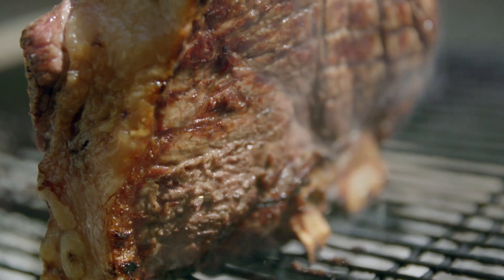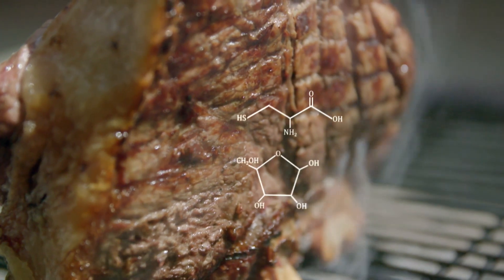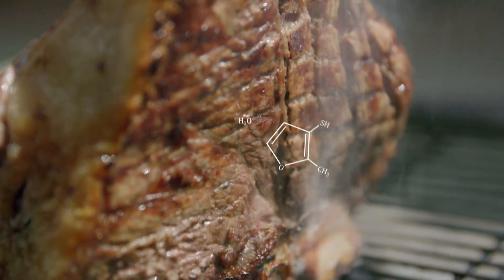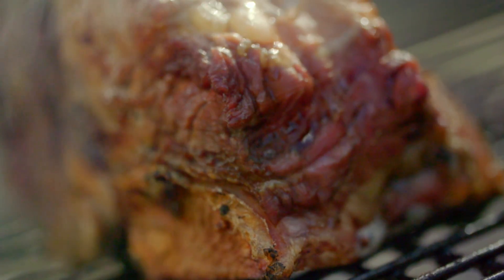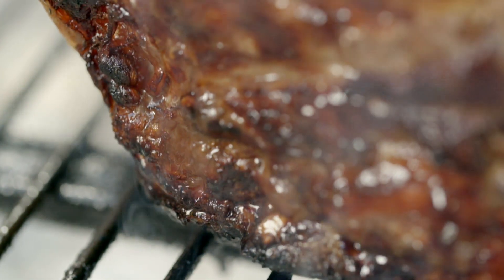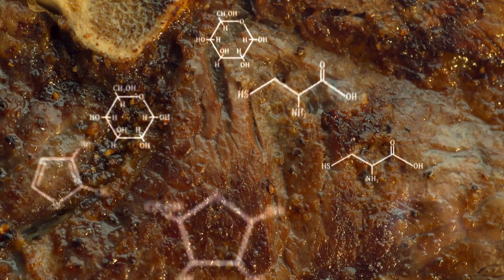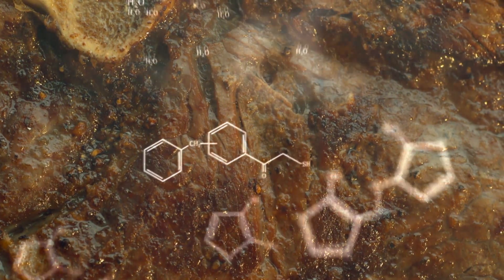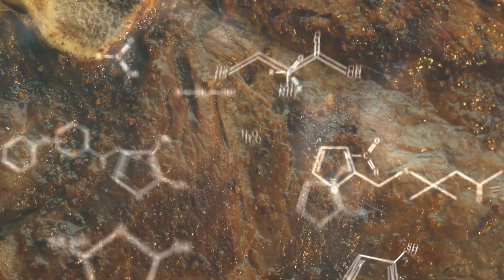It starts off simply enough. In the intense heat, the building blocks of protein — the amino acids — react with naturally occurring sugars in the meat. And the beauty of the Maillard reaction is that once it kicks off, everything goes completely crazy. The reaction becomes more and more complex, and intensifies as the products of each reaction get involved in their own reactions.